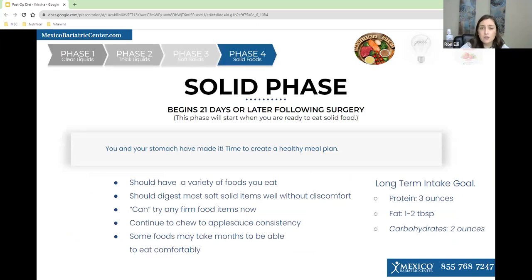After phase three, you'll move on to phase four, which is solid food. This begins roughly around 21 days or later after surgery. At this point you should be able to eat more of a variety of foods. Soft food should digest easily without discomfort, and you can try firmer foods now, but you still want to chew everything to applesauce consistency. Some foods can take a few months to eat comfortably. Your long-term intake goal is protein being three ounces, fat one to two tablespoons, and carbs two ounces.